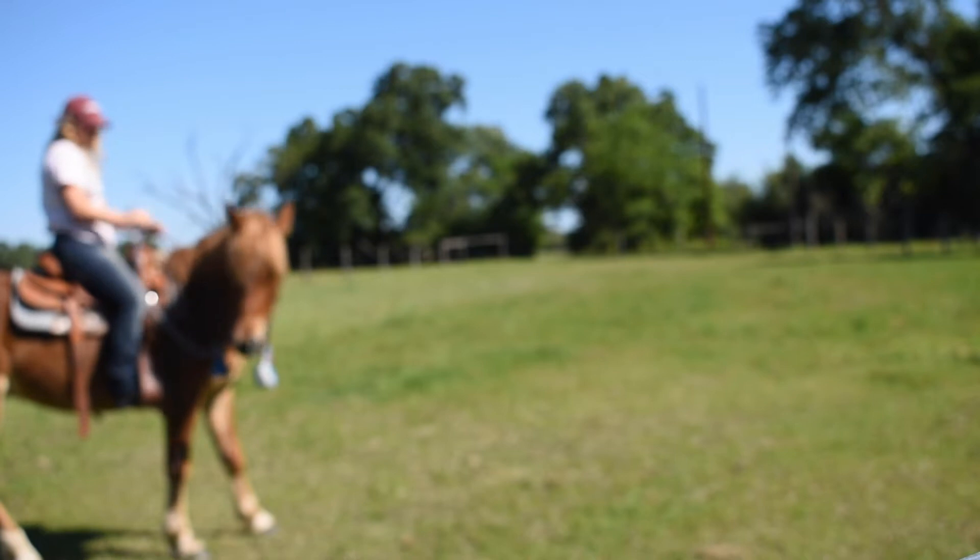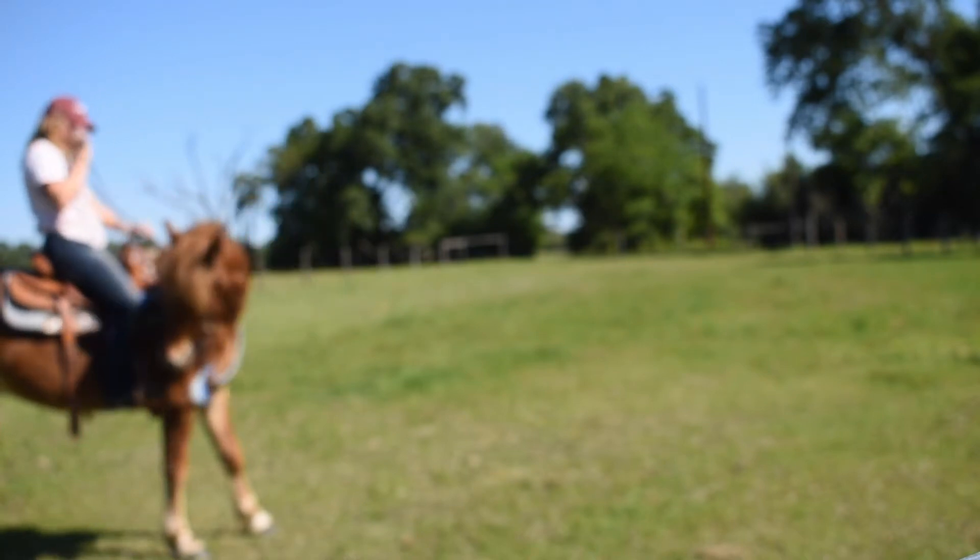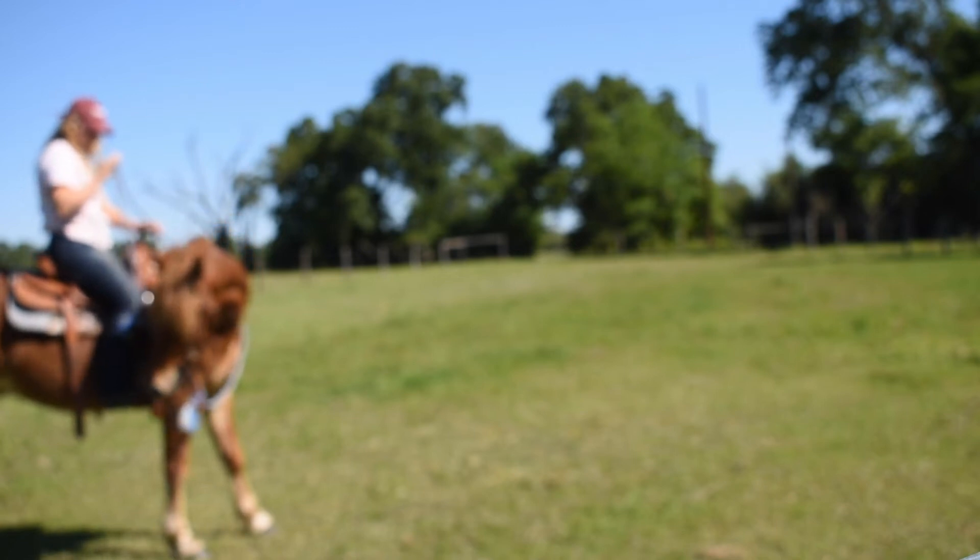This is Mustang Charlie. I've been working with him for the past 30 days, getting him ready to be ridden. He was halter broke when I started working with him, and now in this video was his third ride out of the round pen, and he did really, really good. So stay tuned after the introduction to watch us ride.